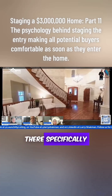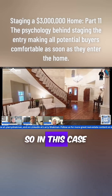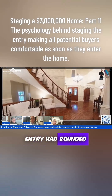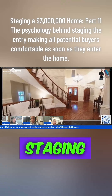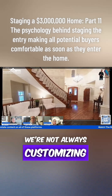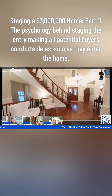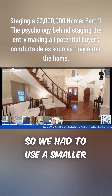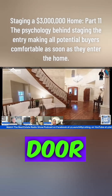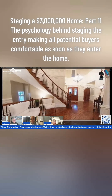Is that rug there specifically to frame that entryway? Well, normally — in this case the rug is really small because that entry had rounded walls. When you're staging, we're not always customizing rugs to fit the area. So we had to use a smaller rug; we would normally use a bigger one. We do try to frame the door, frame the space, and we try to have people walk in two steps on the rug.